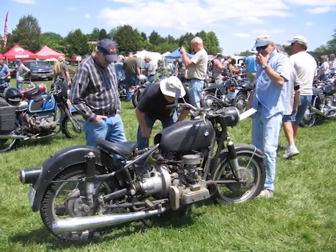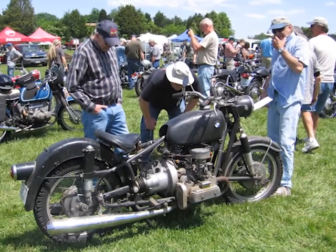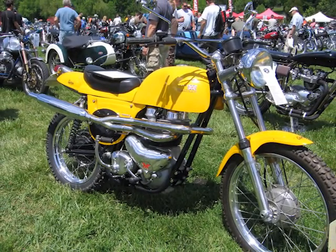Out here today we saw quite a lot of beautiful machines of technical interest. The award winner was a BMW powered by a Volkswagen engine, which was quite a creation and a beautiful one at that. We had a couple of wonderful Rickman customs out here as well, and just a wide variety of machines.